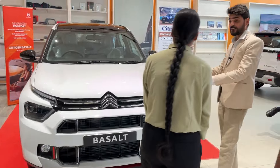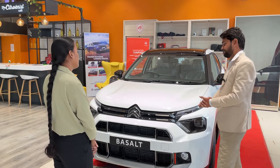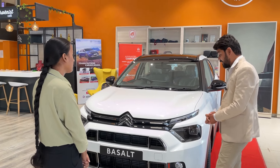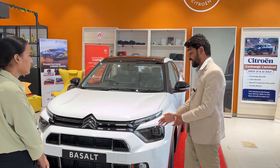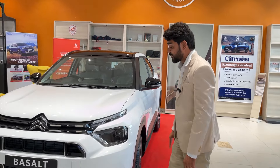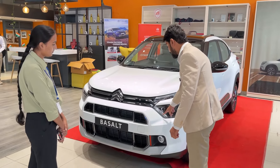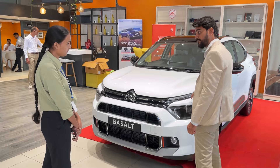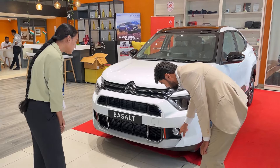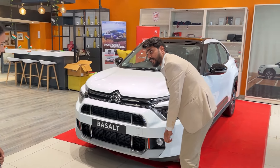Citroen has changed a lot with this product in terms of build and technology. For example, they have now introduced LED projector headlamps with a cross pattern. LED DRL daytime running lights are also offered by Citroen. Below that, you will see the fog lamp placement, which remains halogen and will help you in foggy conditions.